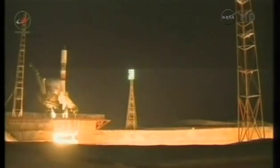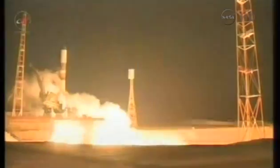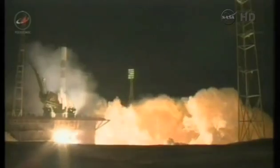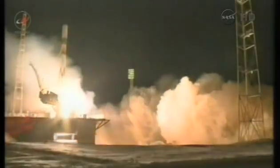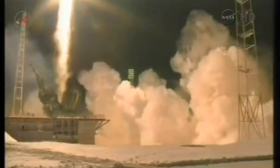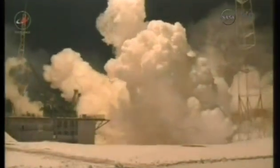We have ignition of the first stage engine, standing by for liftoff. Now we have liftoff of the Soyuz rocket delivering a Progress vehicle — the 54th Progress vehicle — to the International Space Station, the 148th launch in support of ISS assembly and operations.